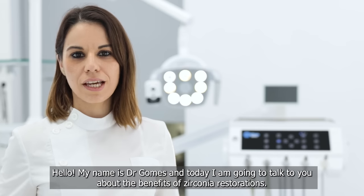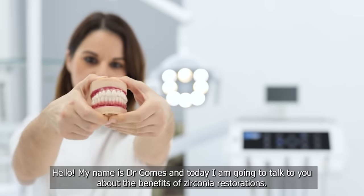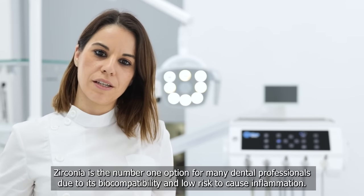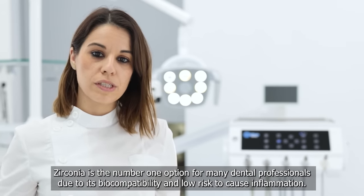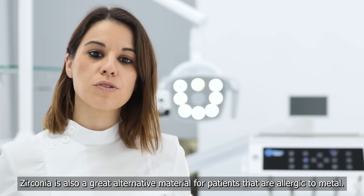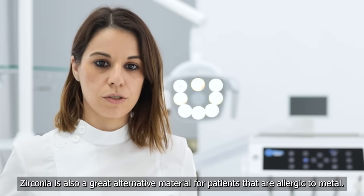Hello, my name is Dr. Gómez and today I'm going to talk to you about the benefits of zirconia restorations. Zirconia is the number one option for many dental professionals due to its biocompatibility and low risk to cause inflammation. Zirconia is also a great alternative material for patients that are allergic to metal.